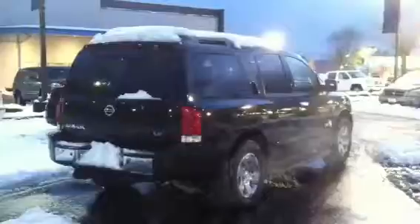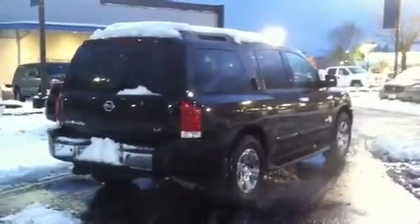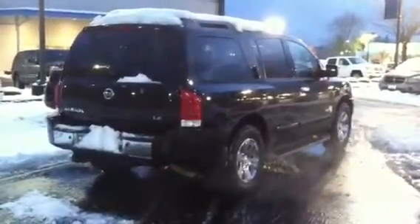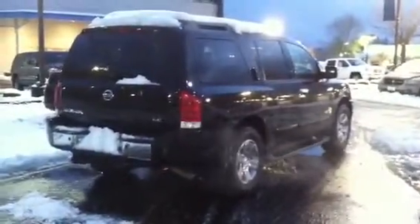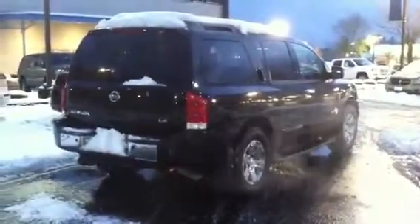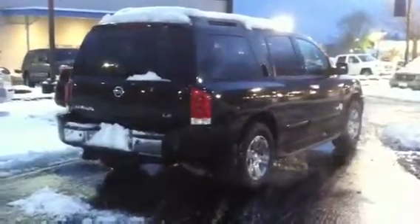Just let me know when you might be able to bring up your MDX or the truck, or both, or take this one out on a test drive. Reach me on my cell: 360-791-9895. Hope you weather the storm well. Have a good one. Bye-bye.